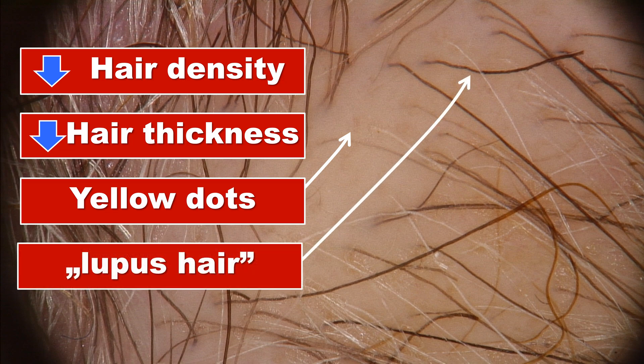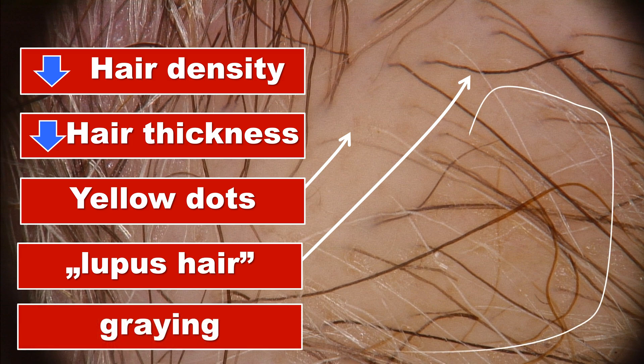A next feature typical for trichoscopy in systemic lupus erythematosus are the so-called lupus hairs — hairs which have a curly appearance and break very easily. What is also very commonly seen in these patients is the tendency to premature graying.